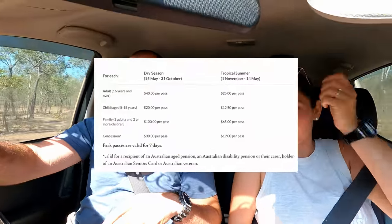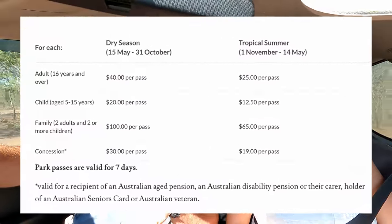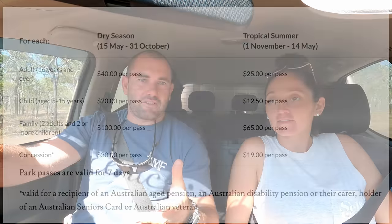You've got to get permits to come into Kakadu if you're not a Northern Territory resident — about $25 for an adult and $25 for a child. That's just to drive into the park. Then you've got to pay for your camping on top of that, and they're all different prices, so make sure you have a look on the Parks website and familiarise yourself.